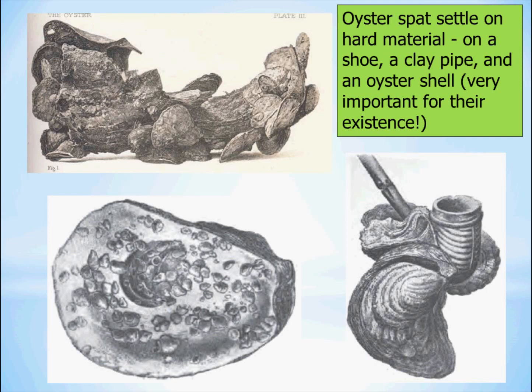Young oysters, called spat, need hard material to settle on. Ideally this would be another oyster shell, but spat can be found on a variety of surfaces including docks or marine debris such as a shoe or a beer can. Obviously an oyster shell from a reef would be an ideal location.